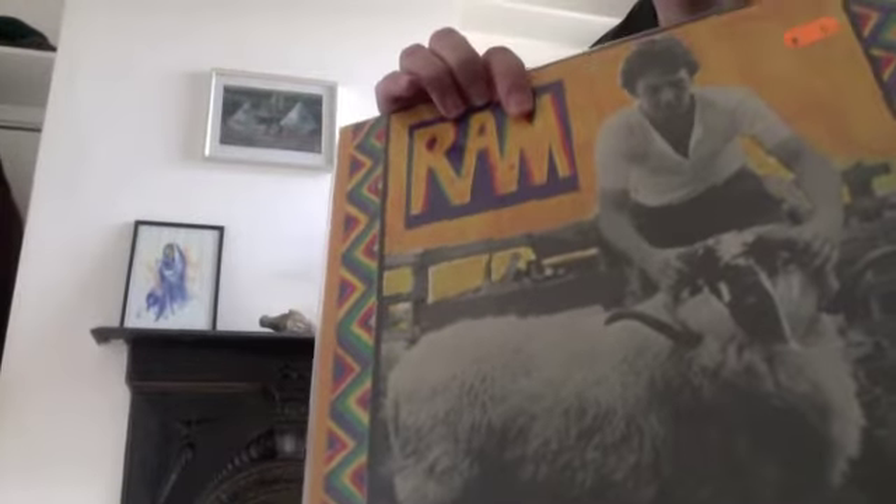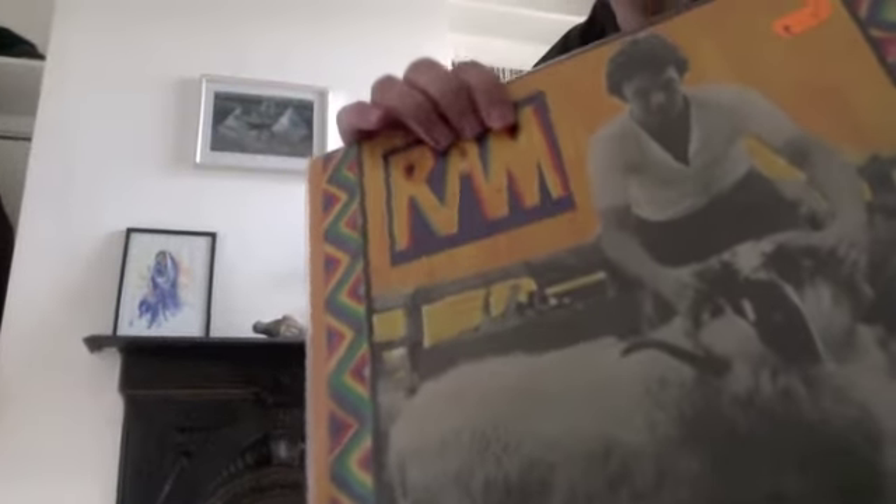Ram — probably the best McCartney solo album in my opinion. It's just wonderful, isn't it, really? What can you say? Every track on it is pretty stunning.